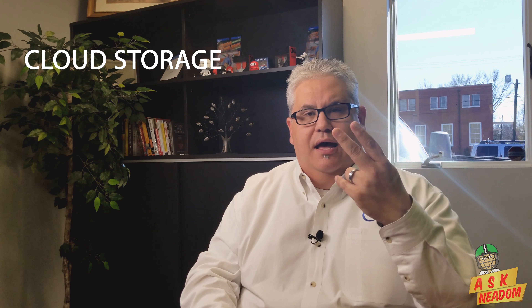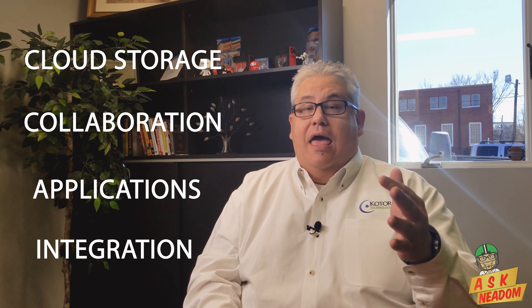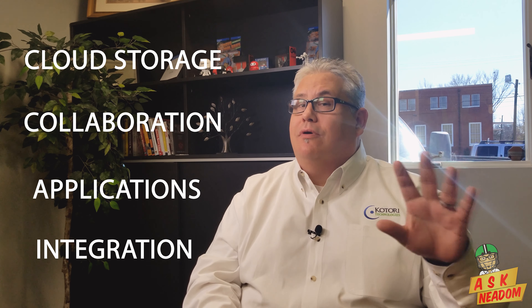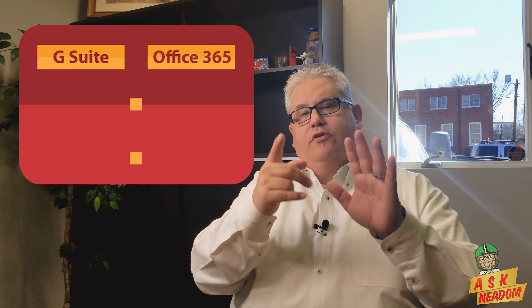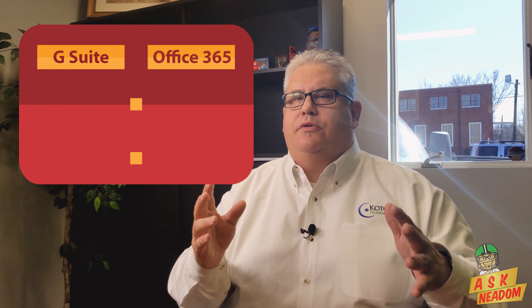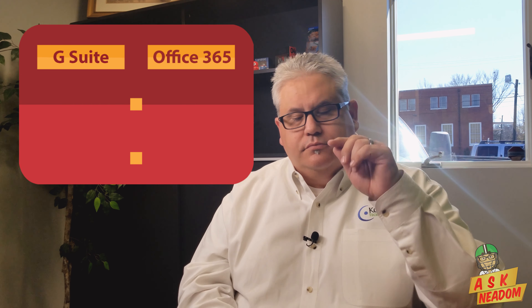We're going to look at four areas: cloud storage, collaboration, applications, and integration. We'll look at both of these systems as a business owner to figure out what's better for your business, because that's what we do here at Ask Neadom — we're all focused on making you a better business owner.